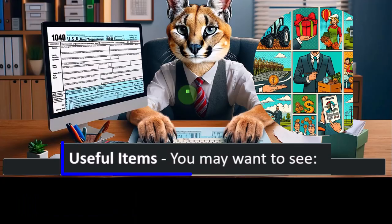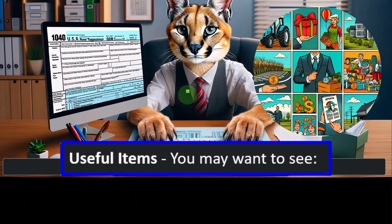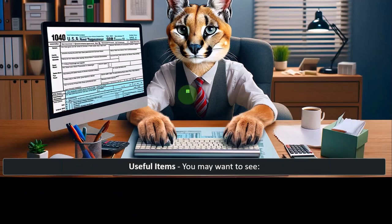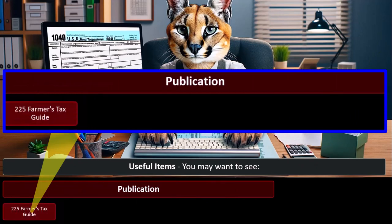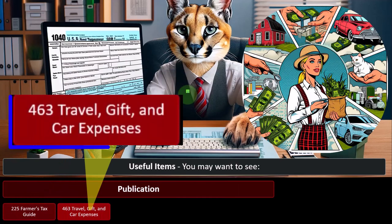Useful related publications: Publication 225, Farmer's Tax Guide — remembering that farming often has things that are a little bit different, including depreciation, because farming is one of those areas where you're doing a lot of investing.